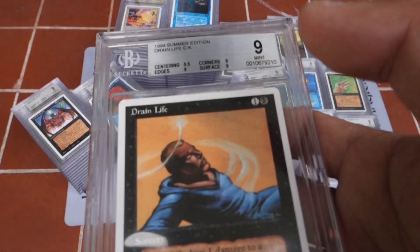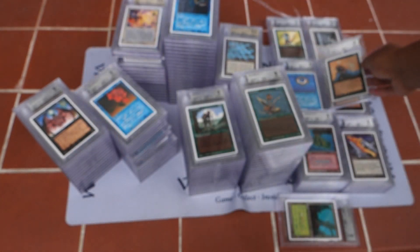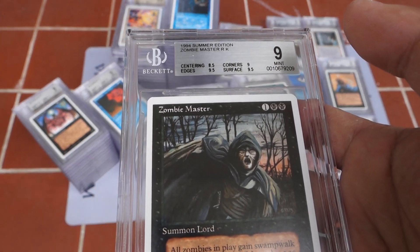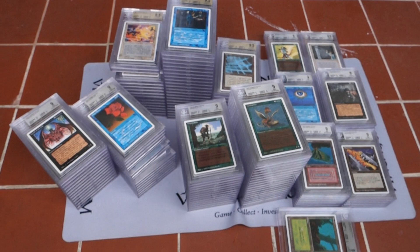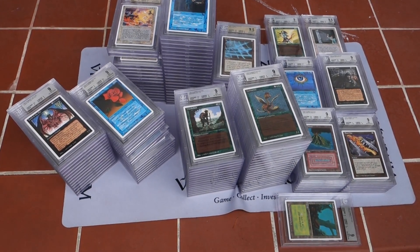People really want to collect this set. There are rumors about how many complete sets even exist, and that's honestly hard to determine — I don't know at all. That's the problem with Summer Magic: the information just isn't all there.